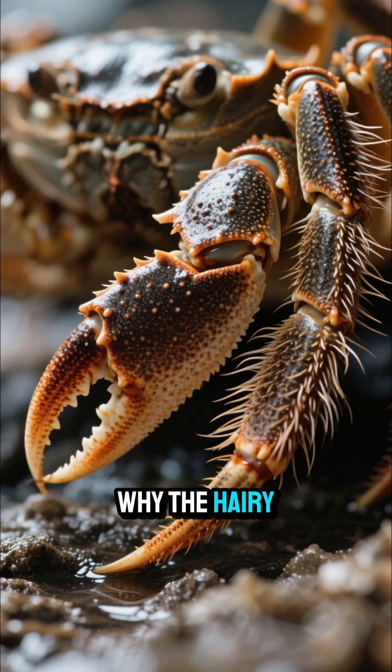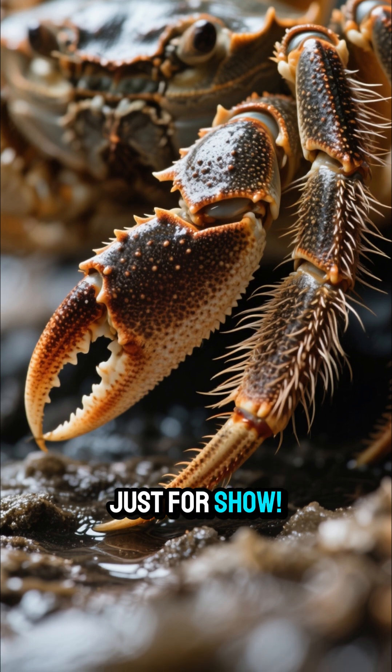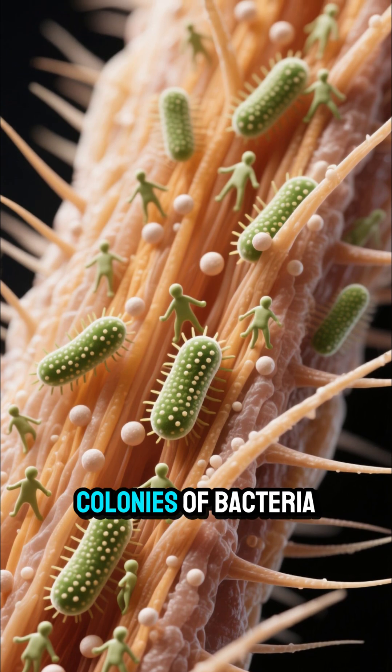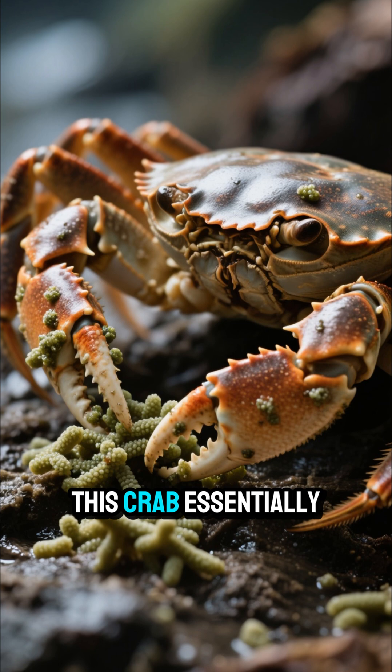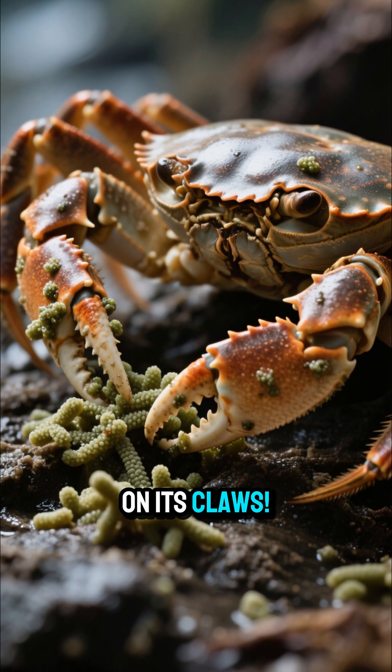Why the hairy look? Those aren't just for show. Those silky strands, called setae, are actually home to entire colonies of bacteria. This crab essentially farms its own food right on its claws.